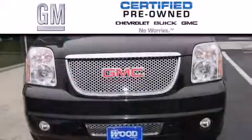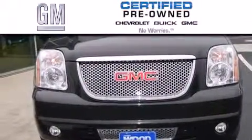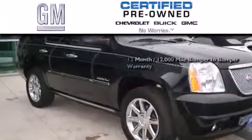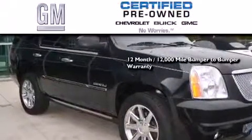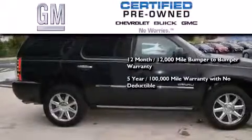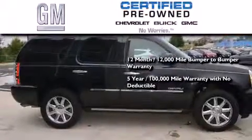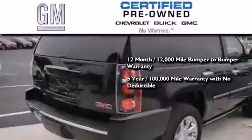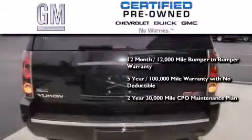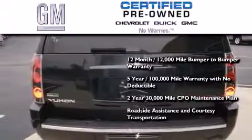A GM-certified used vehicle can deliver more satisfaction and certainty than an ordinary used vehicle. GM-certified means you get a 12-month, 12,000-mile bumper-to-bumper warranty, a 5-year, 100,000-mile powertrain limited warranty with no deductible, a 2-year, 30,000-mile standard CPO maintenance plan, plus roadside assistance and courtesy transportation.